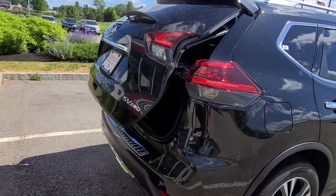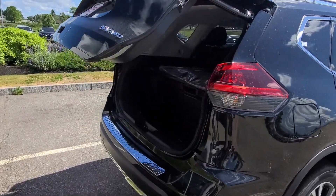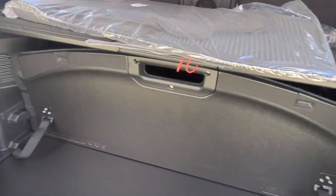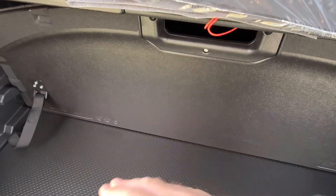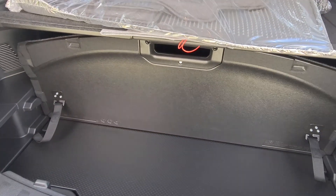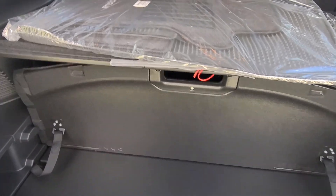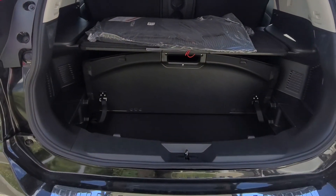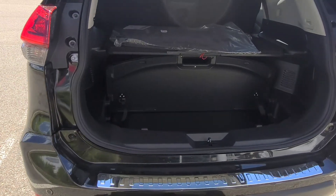We'll open up the trunk and check out the back. It does have those stow-and-go compartments right here — one is actually up high, this one's down low, and they move around into all kinds of formations. We'll close that up and then hop into the front seat.